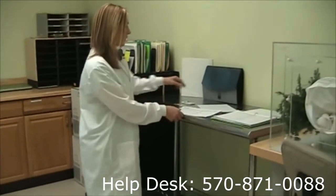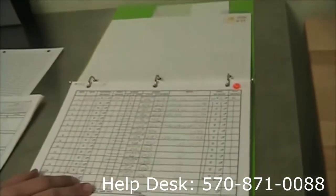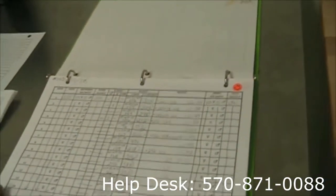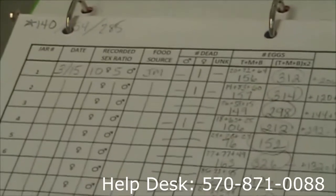Just to give a brief idea here, these are our schedules and our egg sheets. Once we start our oviposition jars, which will keep track of our males and females and what kind of eggs they produce, this is what we can expect to see in the beginning.